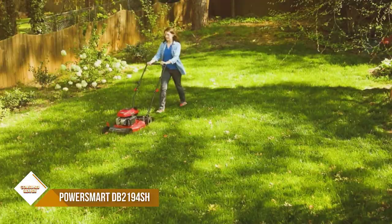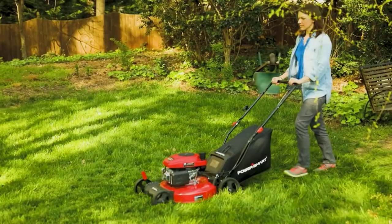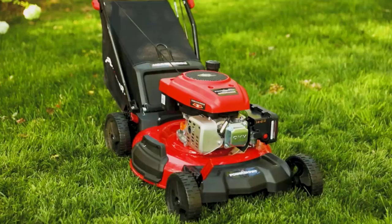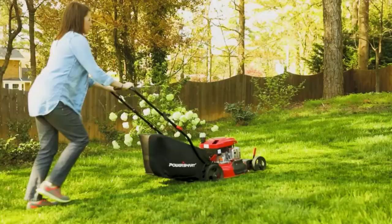This self-propelled lawn mower has a five-position height adjustment which allows you to change the cutting height to cut grass and overgrowth easily. It has a cutting height adjustable between 1.18 and 3.0 inches, a cutting width of 20.5 inches, and a grass-catcher capacity of 1.4 bushels.